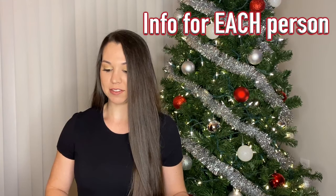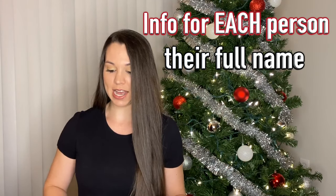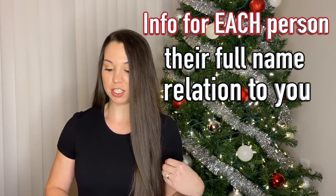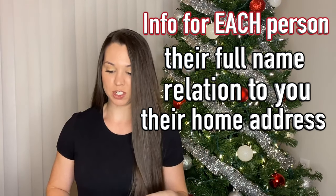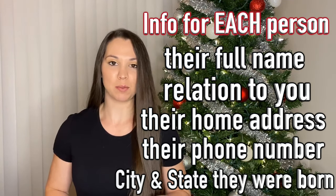You are going to have to have their full name — first, middle, last — the relationship they have to you, their current home address, phone number, and also the city they were born in. It's a major thing that not a lot of people think about, so start gathering that information.